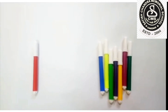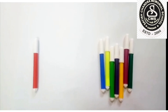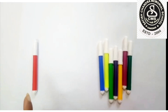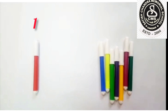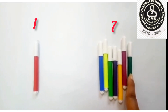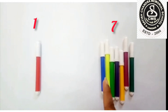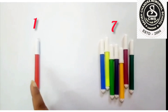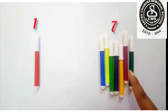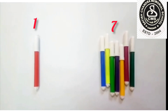Now children, have a look. What do I have with me? These are color pens, or these are sketch pens. On my left side, I have only one sketch pen. But on the other side, I have one, two, three, four, five, six, seven sketch pens. This side I have one sketch pen, and on the other side I have seven sketch pens. We can say it as one, and seven means we will say it as many. As we all know, more than one means many.